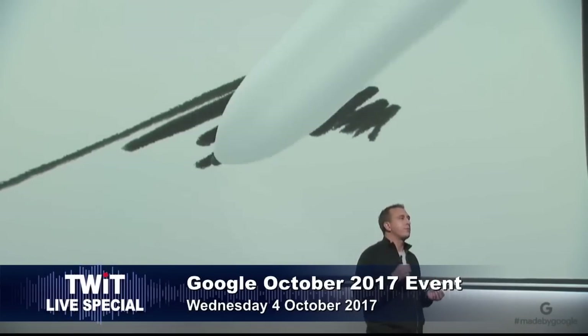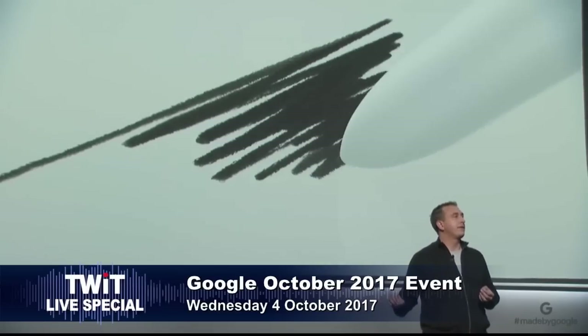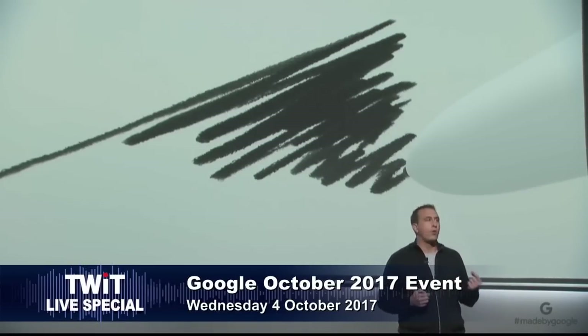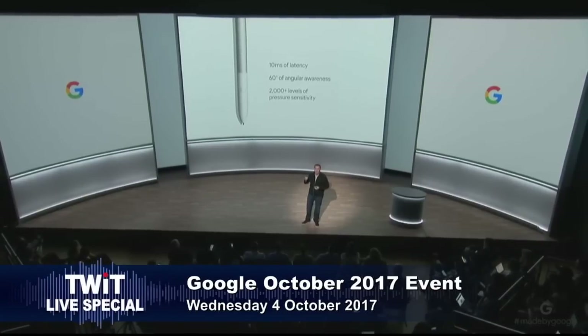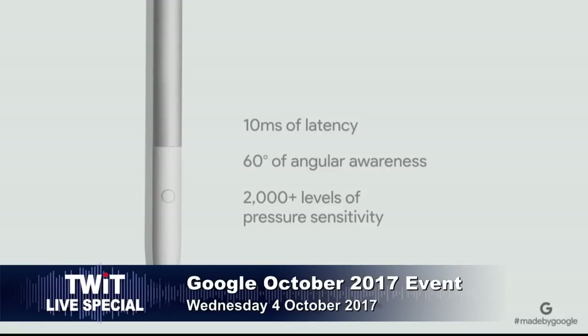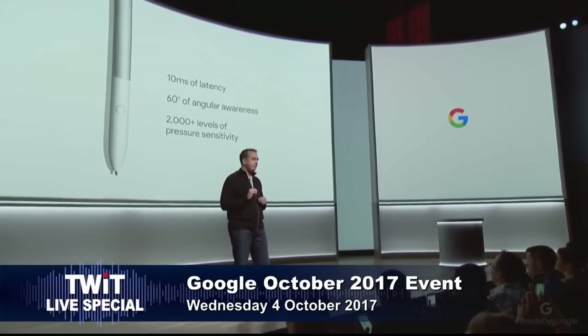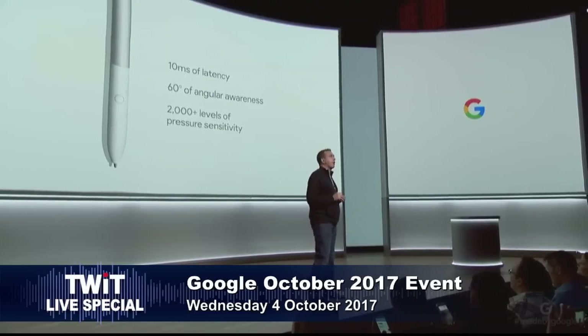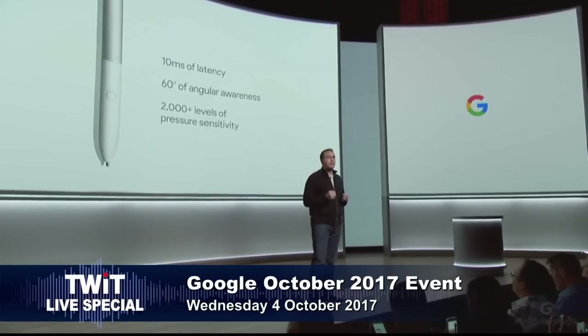The experience using a pen should be like writing on paper. Looks like it has pressure sensitivity. To bring that experience to life, we partnered with the engineers at Wacom. Together we built the fastest, most responsive stylus experience ever, with just 10 milliseconds of latency, 60 degrees of angular awareness, and 2,000 levels of pressure sensitivity. 2,000 — I think that's more than the S Pen. That's a lot — actually it's about on par with the S Pen.